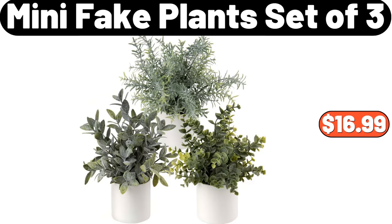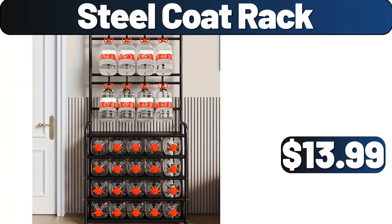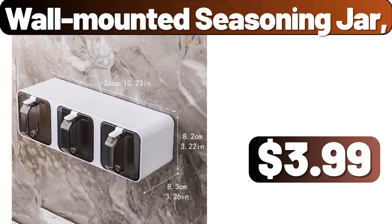Mini fake plants, set of three, $16.99. 4-pack cereal storage container set, $3.99. Steel coat rack, $13.99. Wall-mounted seasoning jar, $3.99.